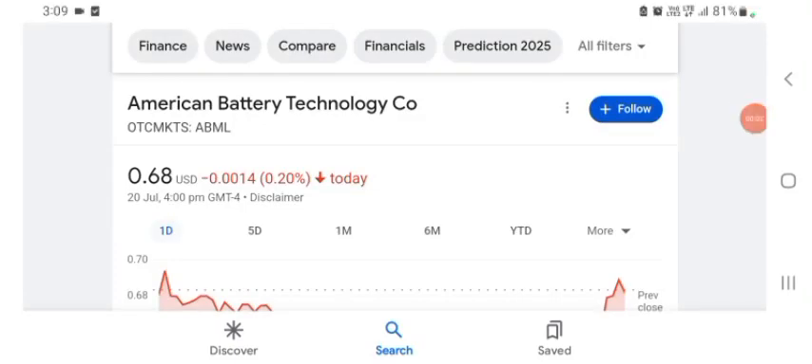Hello guys, welcome back to my YouTube channel. In this video we are going to talk about American Battery Technology stock. I am going to take a look at the fundamentals of the company and also take a look at the chart, just to see how this company is doing so you know it's worth your risk of investing. Anyways guys, let's get to ABML stock. I don't really know what ABML does, so I am going to write the profile here and just take a look at what they do.